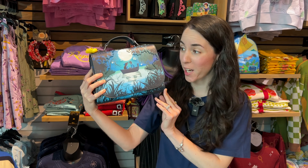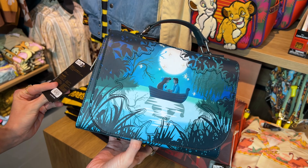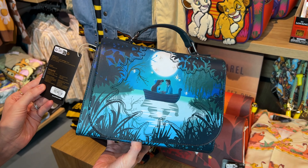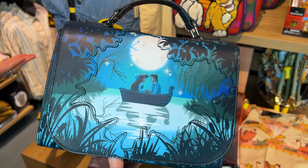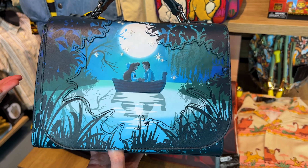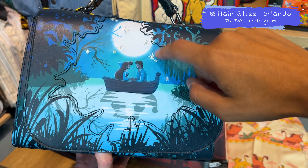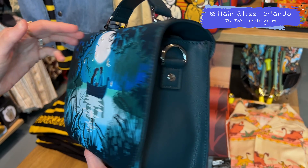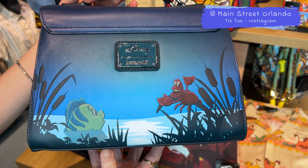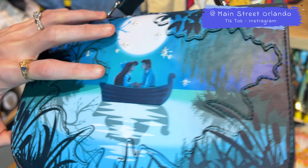If you watch my channel you know I am a big The Little Mermaid fan, and there's a Kiss the Girl scene on a bag. It is the Kiss the Girl scene in a crossbody for $70. It is beautiful and magical — I like that it's a nighttime scene. I do have a Thomas Kinkade painting of this scene because I adore it. There they are — Sebastian and Flounder. That's beautiful. Let's see the inside print.